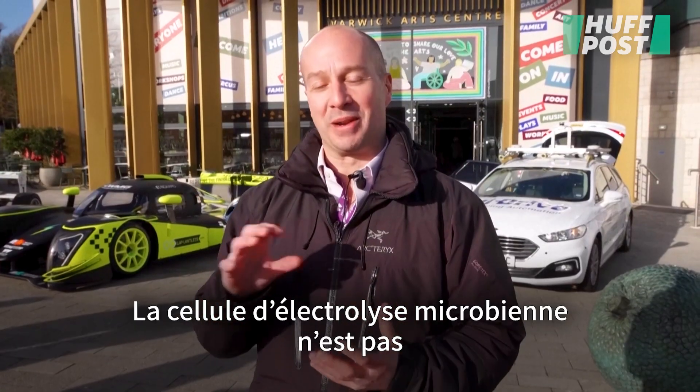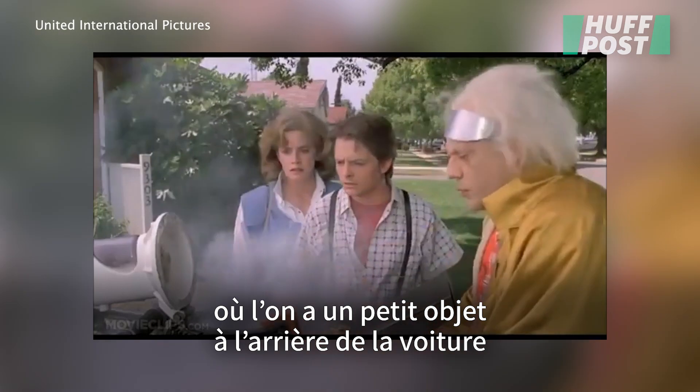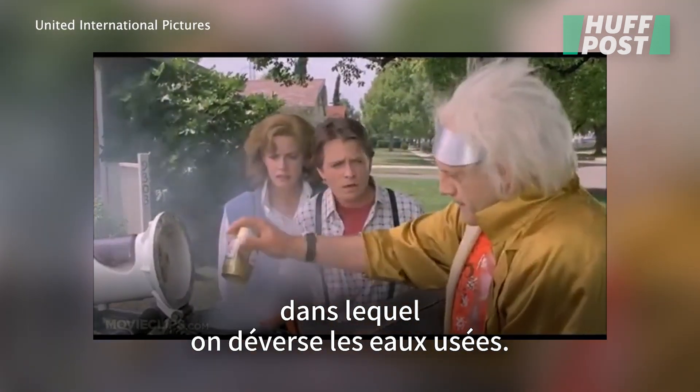The actual microbial electrolysis cell — it isn't like the Back to the Future setup where you have a little thing on the back of the car and you just tip your sewage into it.